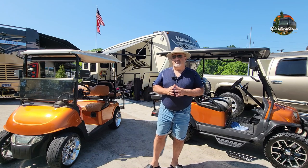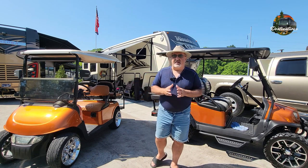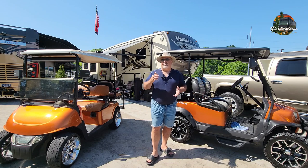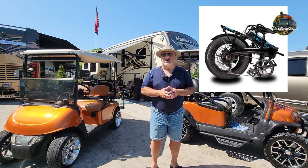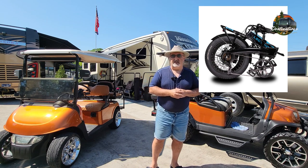The next thing to consider is the transportation of golf carts and the space they take up. You need to be able to haul it in your toy hauler, in a trailer, or in the back of your truck. E-bikes actually take up less space — you can haul one inside your RV. Most are foldable, or you could have a rear rack on the back of your RV and haul it that way.